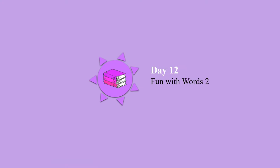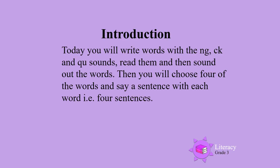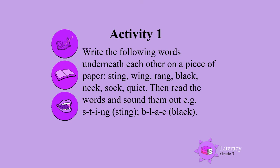Good morning! Day 12, Fun with Words 2. Today you will write more words with the ng and qua sounds. You will read them and then sound out the words. Then you will choose four of the words and say a sentence with each word — that is, you will say four sentences.